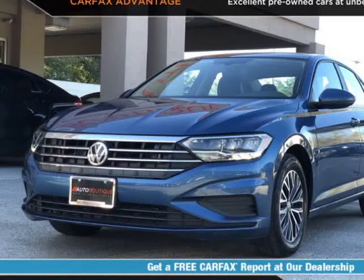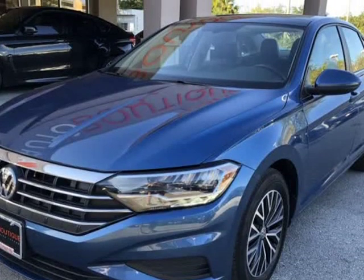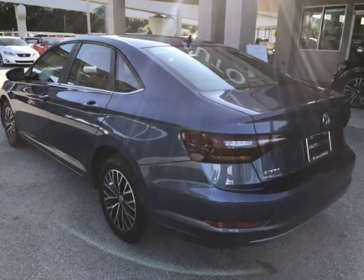This 2019 Volkswagen Jetta SE is brought to you by Auto Boutique. Auto Boutique is proud to offer excellent pre-owned vehicles priced thousands of dollars below retail value. Found a similar vehicle at a lower price? We will match it.